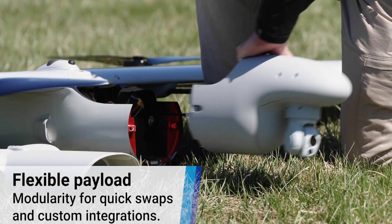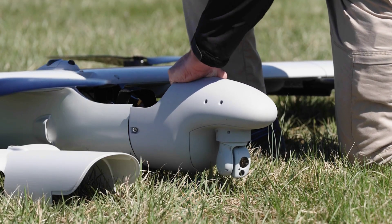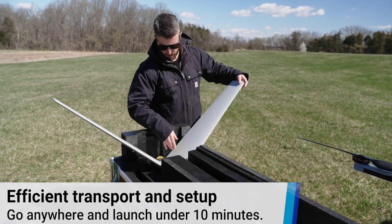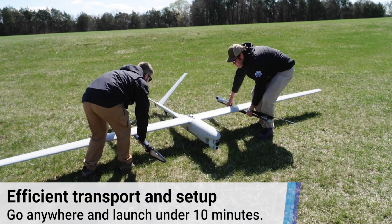The changes made for the third generation of the drone also do not change the overall dimensions and weight. This means it can continue to be transported to where it's needed by means of a truck or SUV, and continues to require just two people and 10 minutes to be deployed and launched.